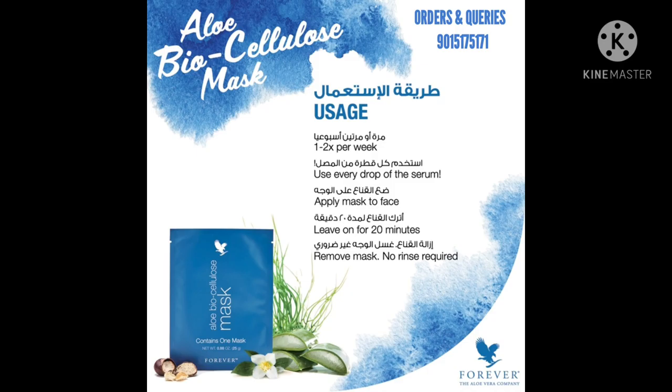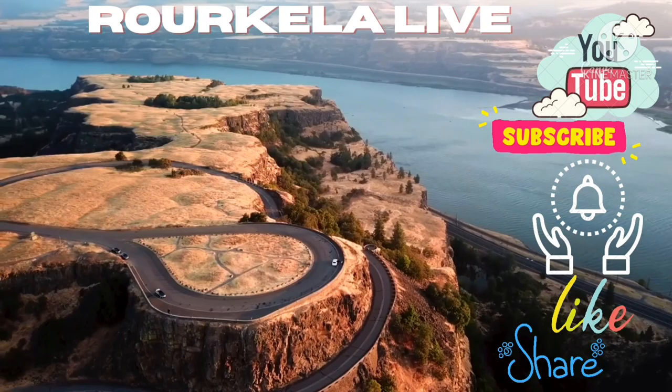Use 1–2 times per week. Apply over serum, apply mask on face, leave for 20 minutes, then remove mask.